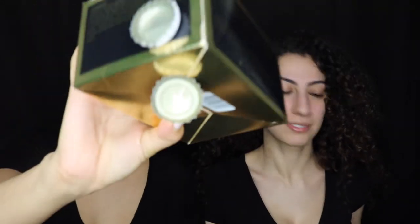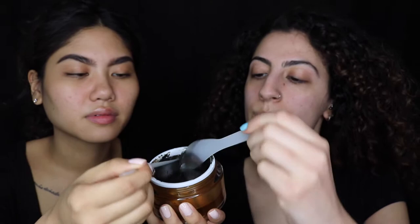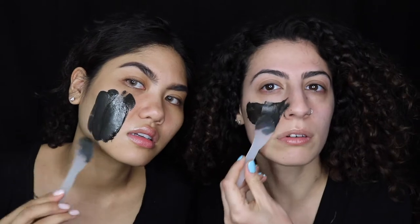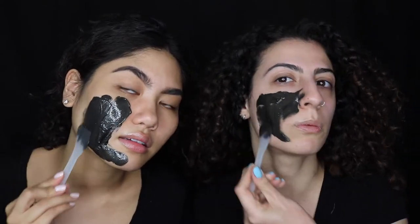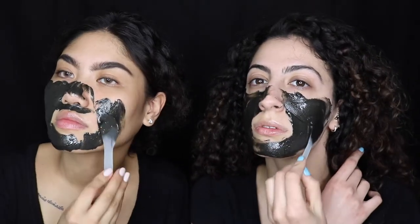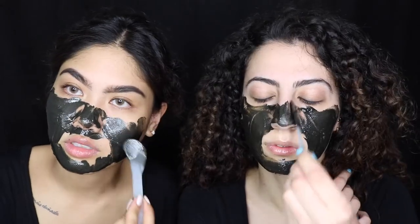We're gonna start scooping the product up. I think I took too much — it's really like playing with your face! How thick are we supposed to put it on? It's very sticky — it almost feels like you're putting honey on your face. It's so thick. I think I went a little too close to my eyes.